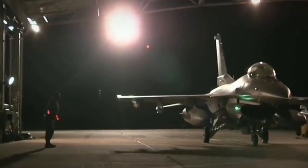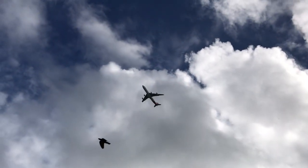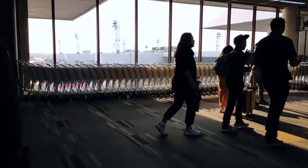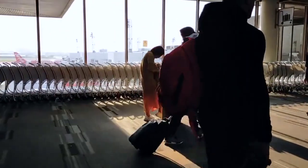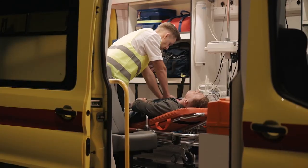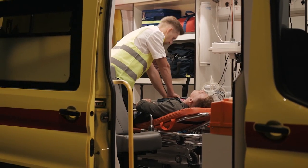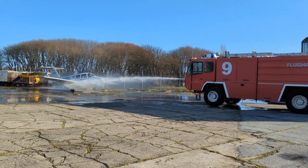Airlines conduct regular emergency evacuation drills to prepare the cabin crew and passengers for unforeseen circumstances. These drills simulate emergency situations such as evacuation slides, emergency exits, and evacuation procedures. By practicing these drills, airlines ensure everyone is familiar with the necessary procedures to evacuate safely.